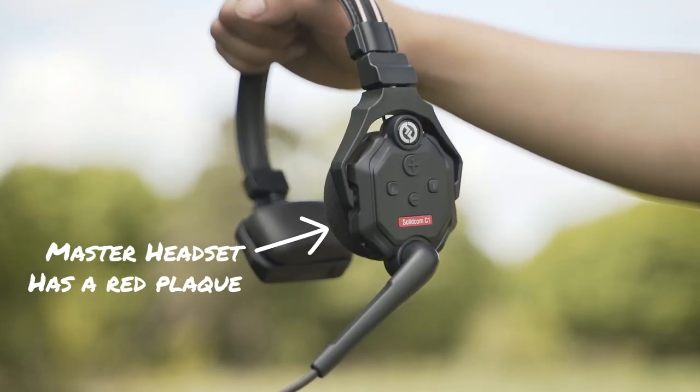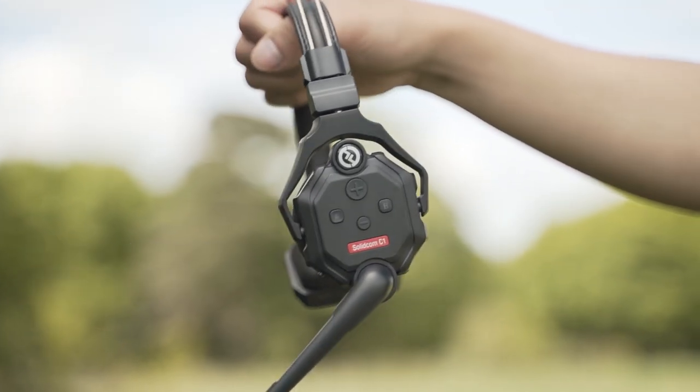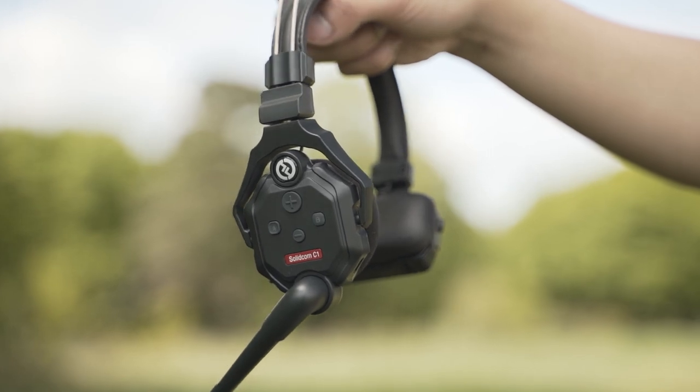In terms of ease of use, to run the system all you need is the master headset — the one with the red plate on the side — which essentially plays the role of your base station and needs to be on for the other headsets to work. What I really liked about the Solidcom C1 is just how hassle-free it is. The headsets automatically pair when powered on as long as the master headset is on, so there's no time wasted setting up. You just literally pop the headset on and you're ready to go.